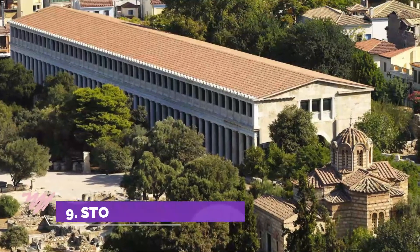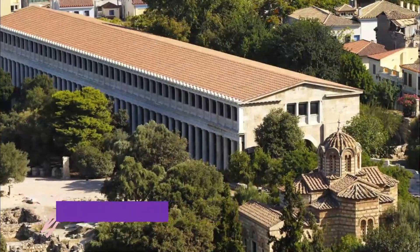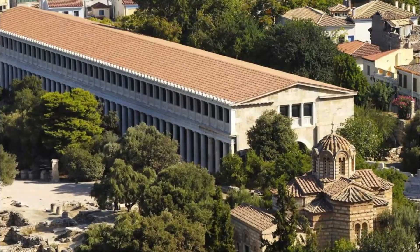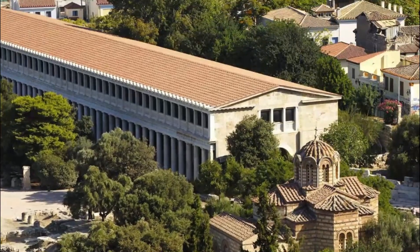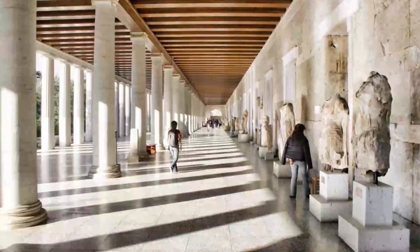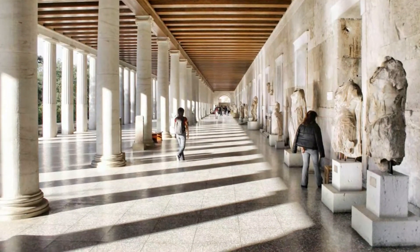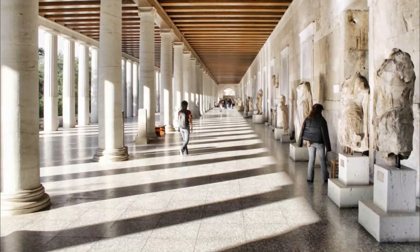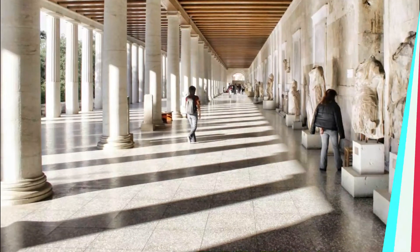Number nine: Stoa of Attalus. The Stoa of Attalus, also spelled Attalos, was a stoa — a covered walkway or portico — in the Agora of Athens, Greece. It was built by and named after King Attalus II of Pergamon, who ruled between 159 BC and 138 BC. Typical of the Hellenistic age, the stoa was more elaborate and larger than the earlier buildings of ancient Athens.